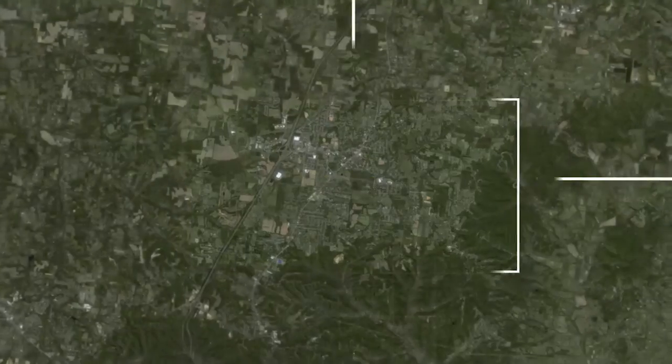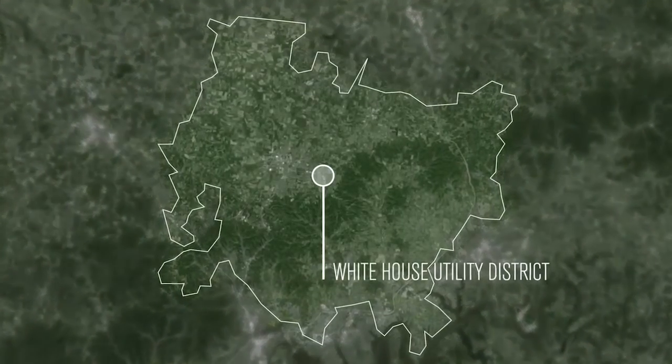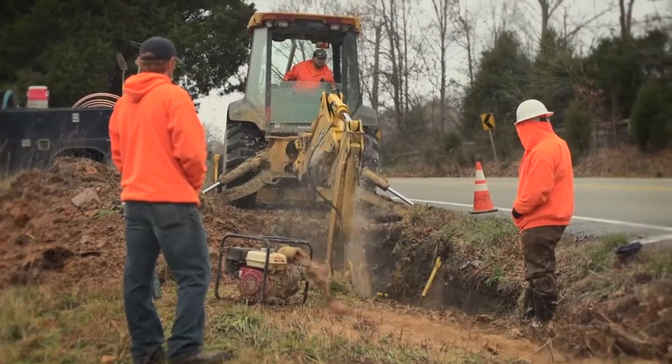My name is Bill Thompson. I'm the general manager of White House Utility District, and we are a water and sewer provider across three counties. One of our biggest challenges is water loss — it's traditionally a big problem for all water systems, and it's becoming a bigger problem with aging infrastructure.